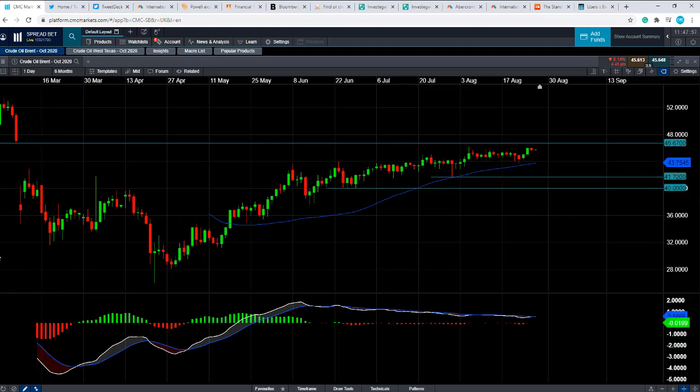And if we go beyond that, the next area to keep an eye out for will be the $50 a barrel level — a big psychological number.